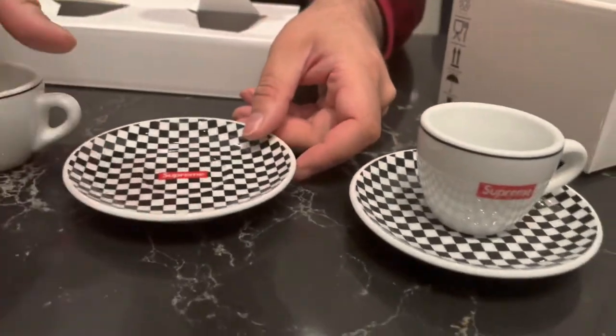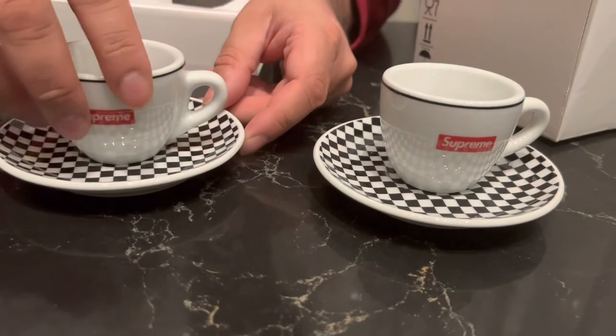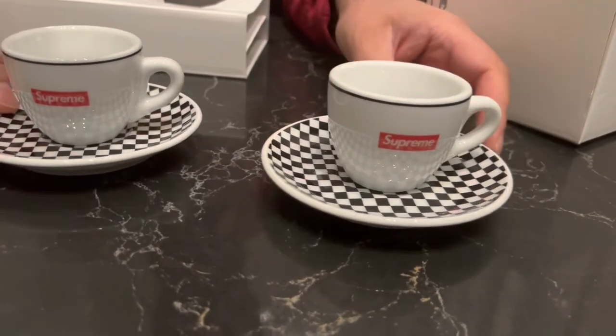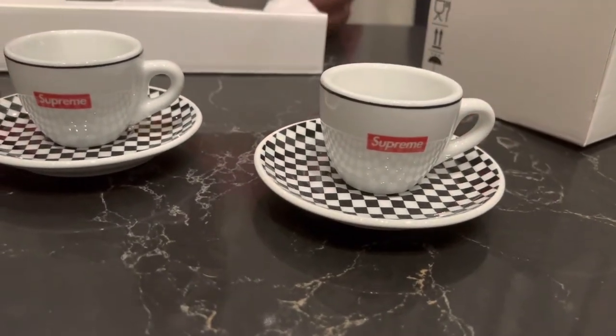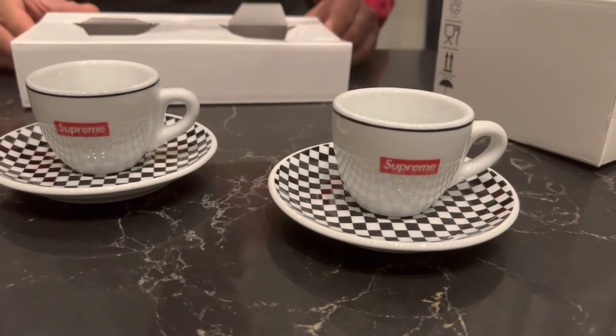We did actually get the trunk as well. I'm not sure how we're going to do a video of that though — it is quite a large piece. The trunk itself is actually doing really well and we will do a video on that at some point.